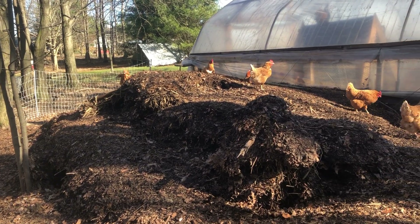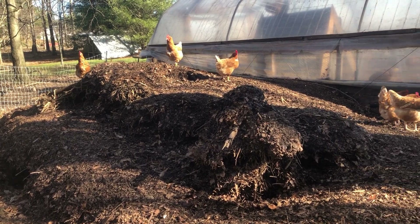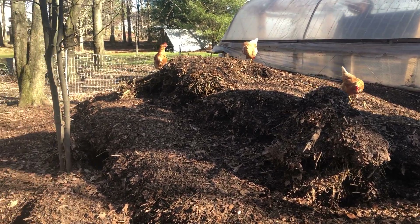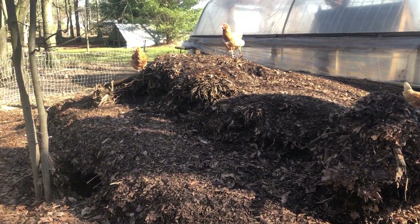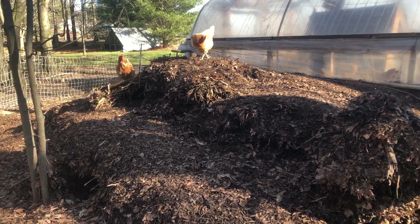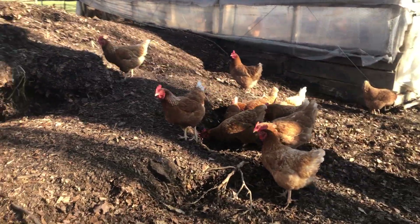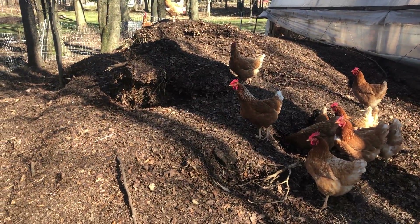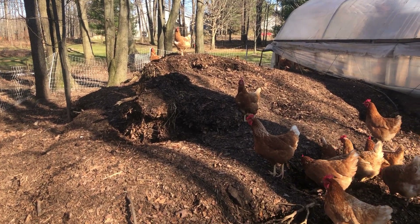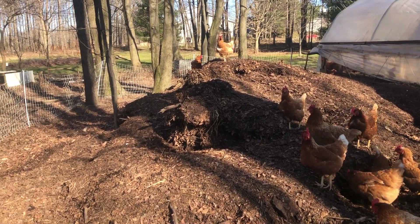This is what makes our best compost. Not only do the leaves make a nice compost, but as the chickens scratch through it they drop their manure into the pile, which is a nice nitrogen source that creates a rich compost. This is how we're able to produce all the compost we need for our garden.